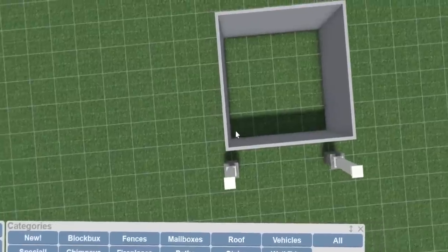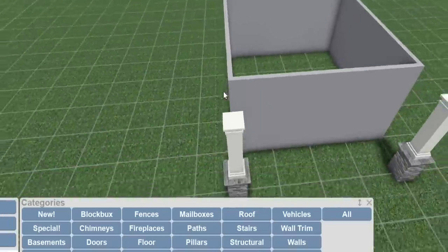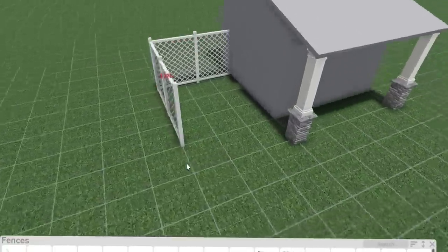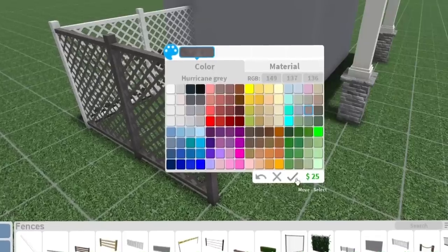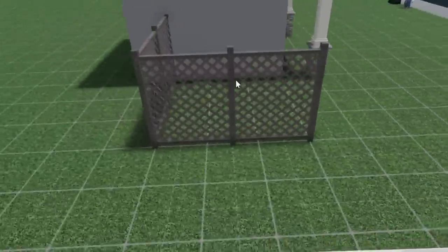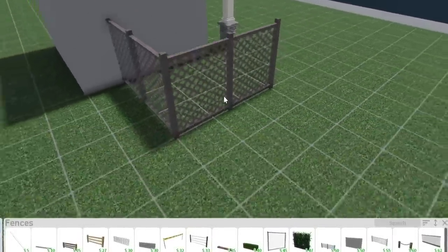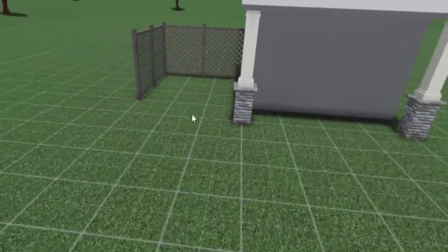Moving on to this cafe build — I'm definitely going to do outdoor seating because we are not fitting much inside. Maybe I could do some bar seating next to the windows or something. I don't use this fence very often, and I think sometimes maybe that's for a good reason, but I'm sure if we color and texture it differently it looks really good. This fence could work really well for nature-themed builds — you could do a lot of nature-like things with it. Put like a little vine or something on it.